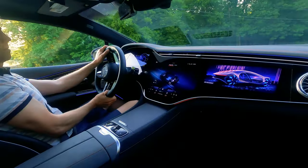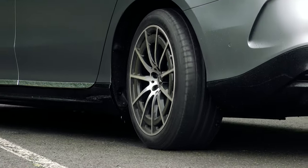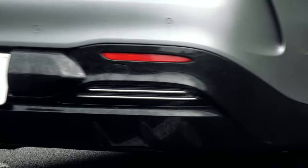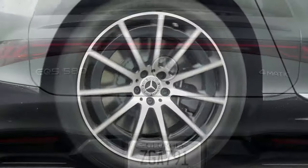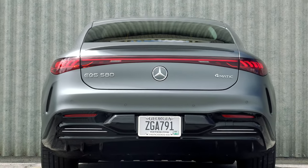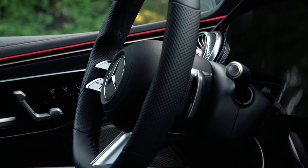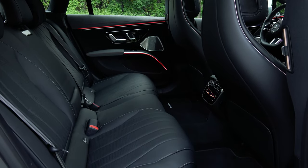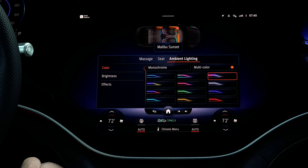Plus, there's rear axle steering that further enhances the EQS's nimbleness, especially in tight quarters where this car's sizable length simply melts away. This here is the 580 4Matic, the range-topping EQS in the highest pinnacle trim with a starting MSRP of near $127,000.